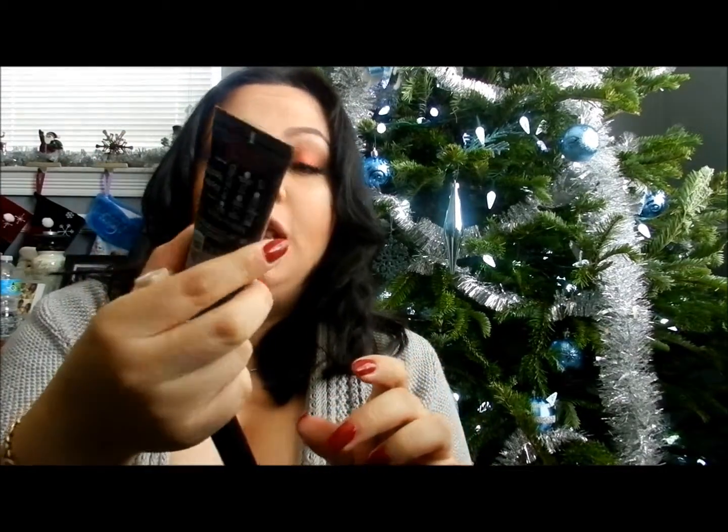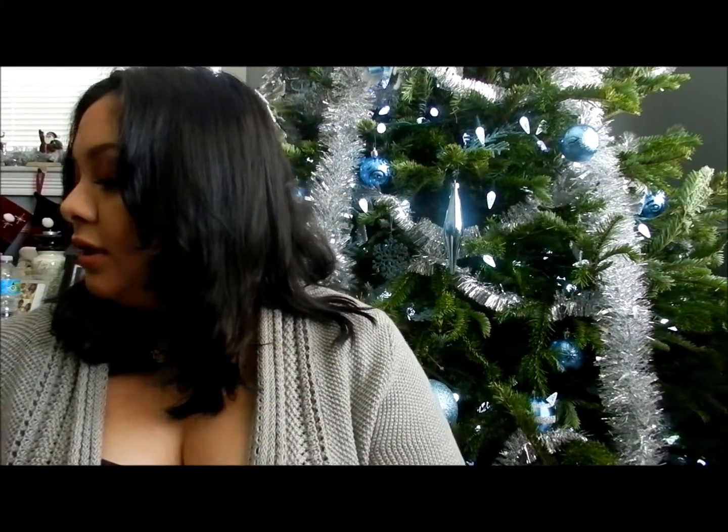Next thing would be my foundation. I used the Infallible Pro Matte by L'Oreal, and I have been using this for about two months now. I love this foundation — I did a review on it, so if you guys want to check that out. And this concealer by Maybelline Fit Me Concealer in the color Light. It looks like this. This concealer is amazing also. It has a really creamy — not too thick — just a perfect creamy consistency. And I love the brush; it's so perfect to get exactly what you want.